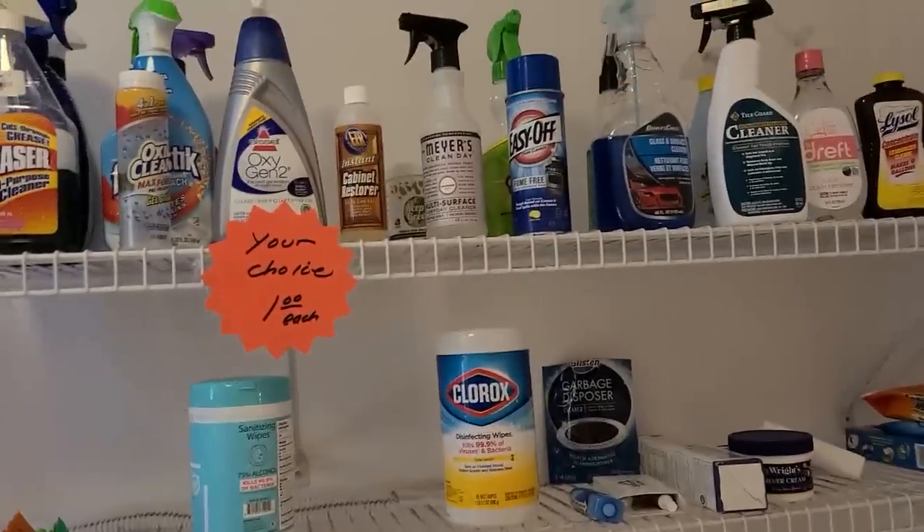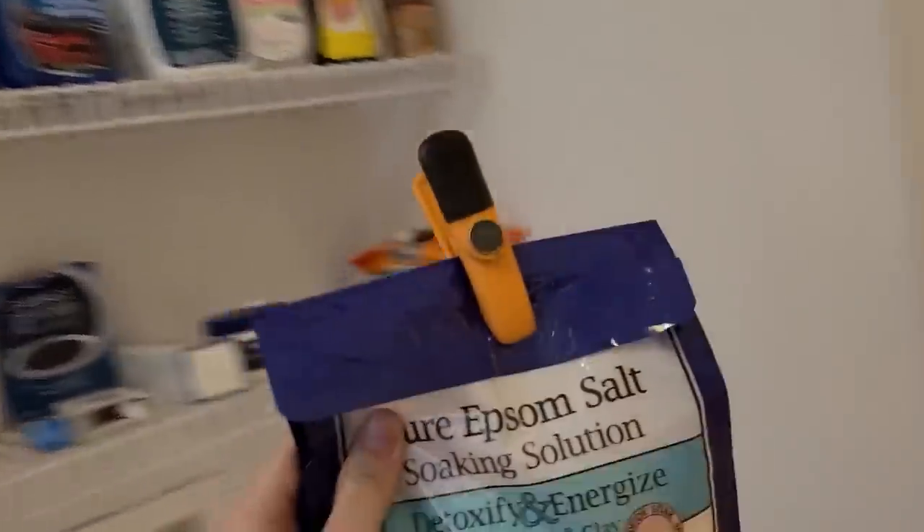Oh, they've got Epsom salt — two dollars. I think that's a pretty good price. And they have all of these other little things. I'll have to look at those when I get back in, but so far I've got some Epsom salt.